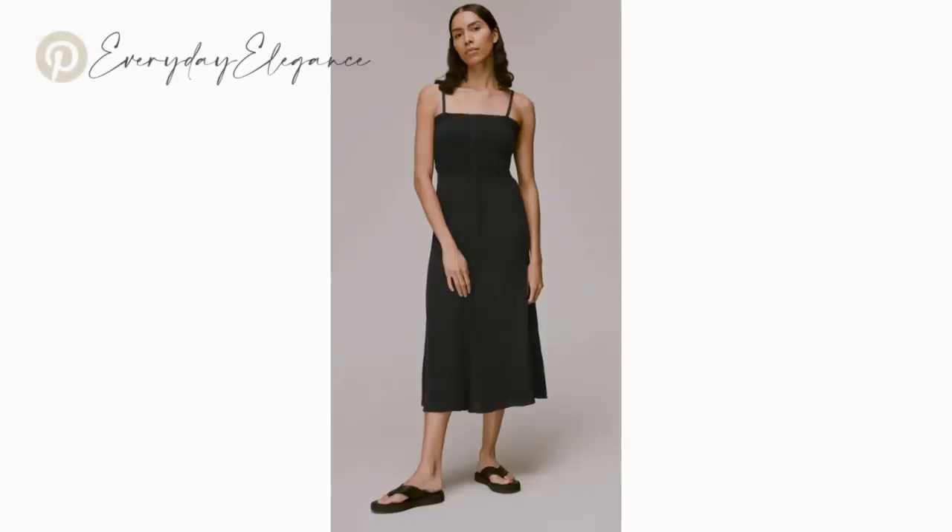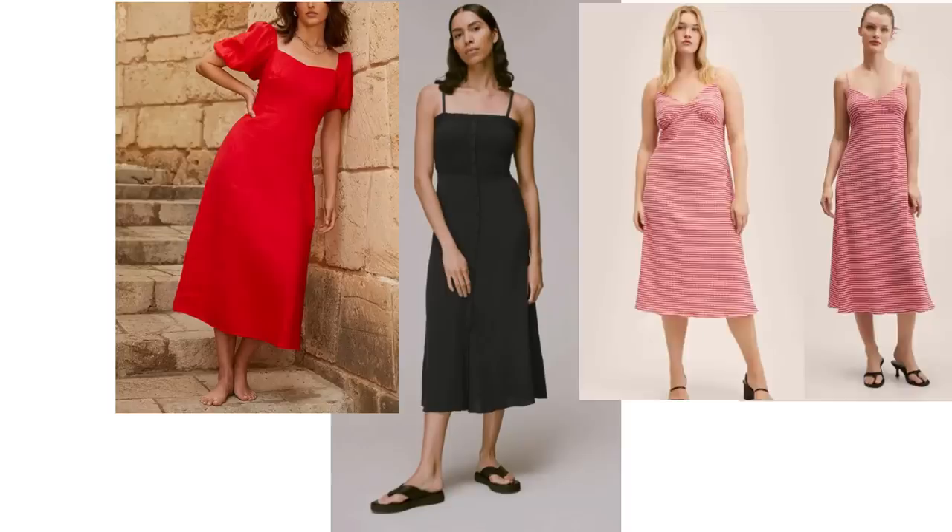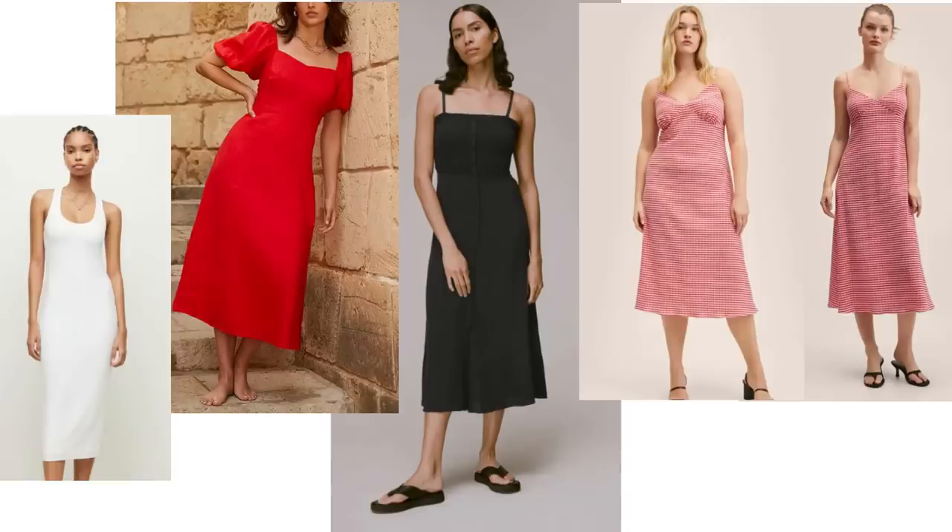A strappy midi dress always looks lovely for a really minimal look — this is such a simple style that could stay in your wardrobe for years to come. It's great to have a coloured dress, and I particularly like red dresses. This one is a lovely shape and design and it's made from linen. Dresses cut underneath the bust are quite hard to find, which is a shame as they can be so flattering. The bodycon dress can look fabulous layered with a camel lightweight knit.